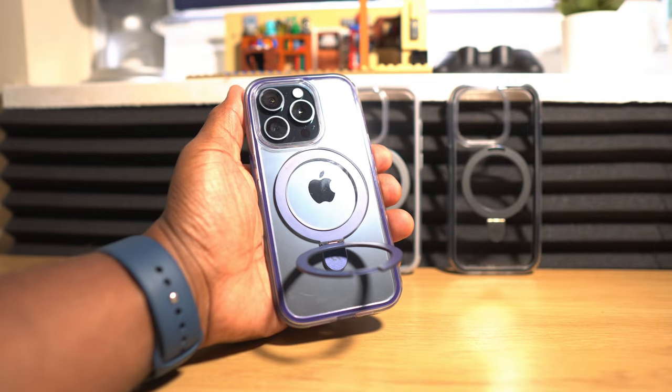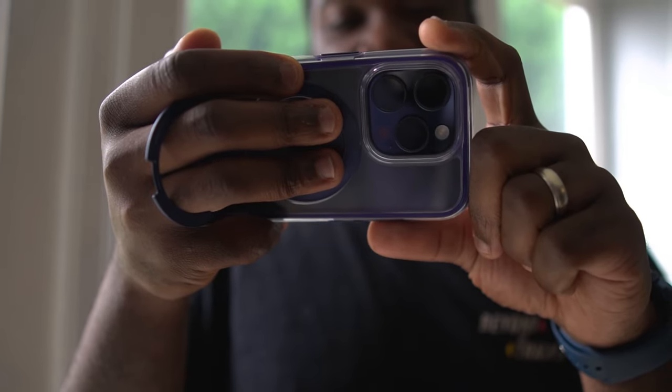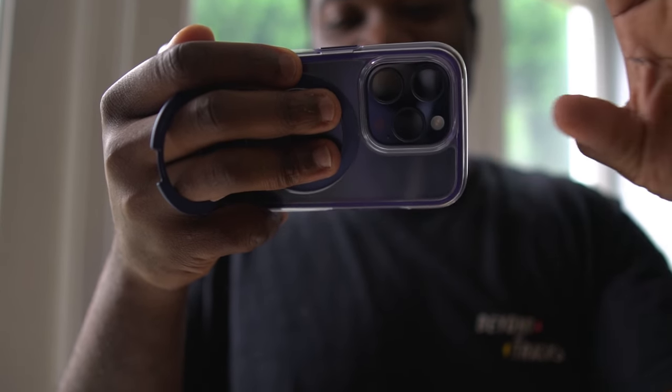If you're looking at this case thinking it's just a stand but you prefer to stand up and hold your phone, when this is in your hand you can open up the stand and use it as a finger ring, adding safety when you're holding your phone while distracted, meaning you're less likely to drop it.